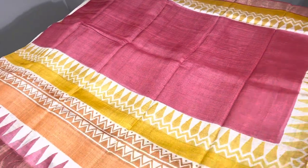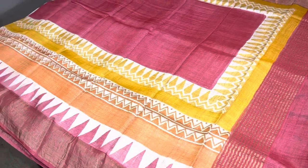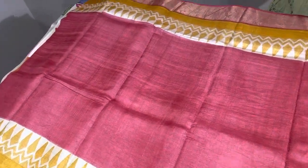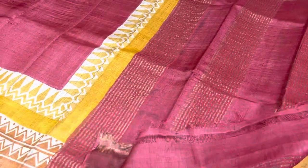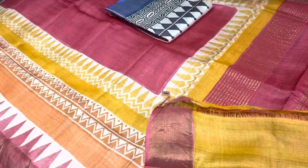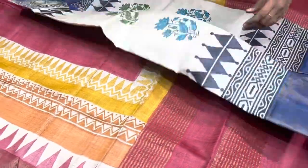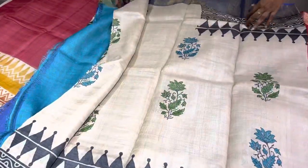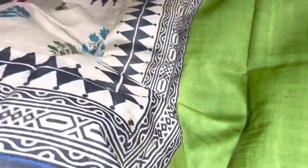We have photos for all these saris, so if you need a full view photo or a video, you can ask for it — separate videos are available so you can choose accordingly. Next is a very different pinkish-red color sari with borders all around in a temple design, and we have an orange-yellow color blouse piece. Mostly you will get a contrast blouse piece.